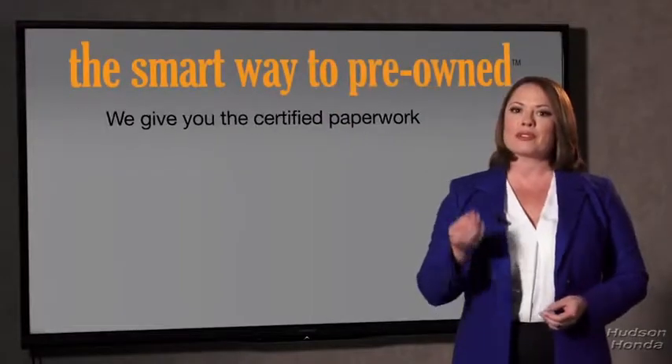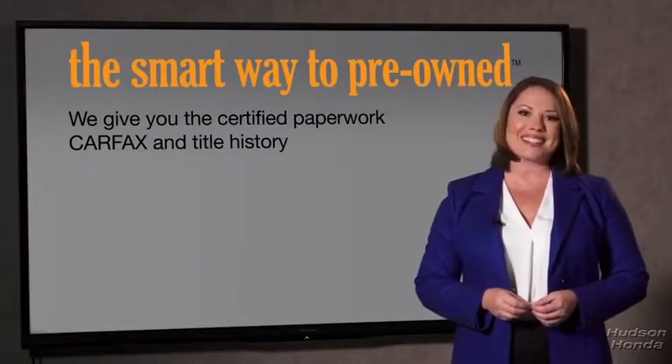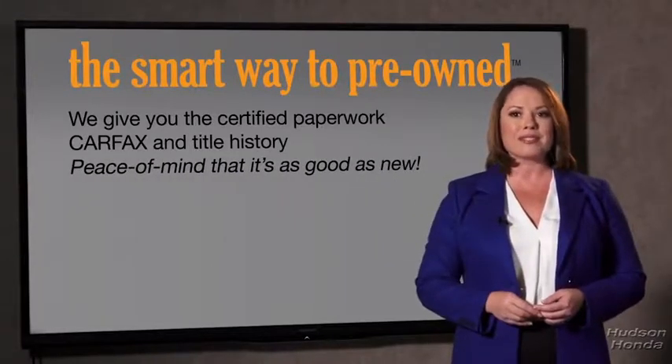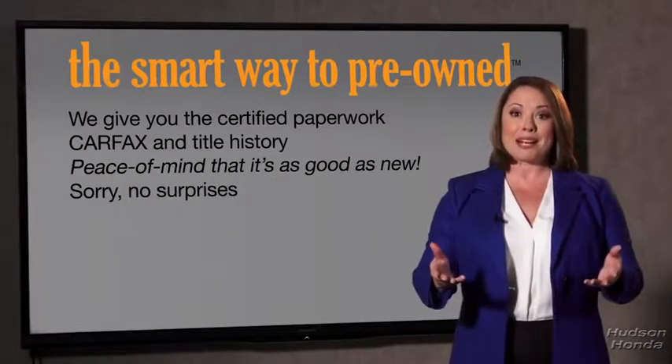The best thing I like about Smart Way to Pre-Own, besides the great price I got, is that I know I bought a good car. Why should you worry if the odometer's been rolled back, or you're the victim of a salvaged or rebuilt vehicle, or worse, a washed title? We give you the certified paperwork, along with the car facts and the title history, providing you with the peace of mind that your certified pre-owned is as good as new.